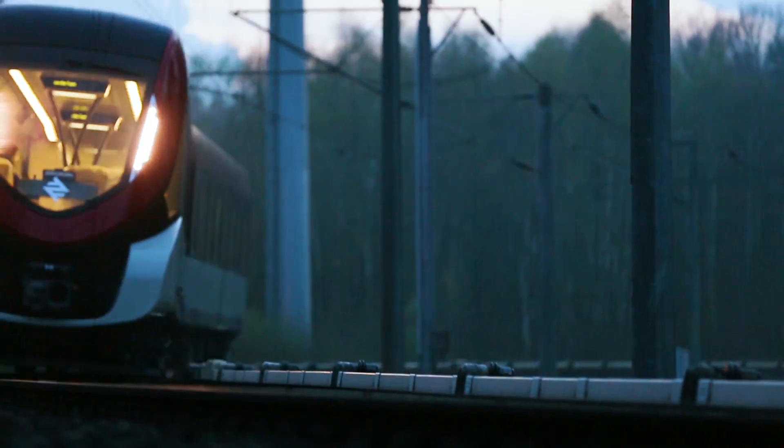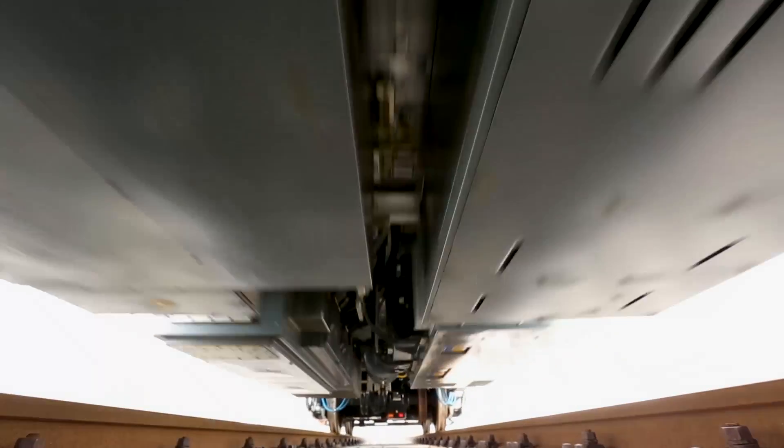The Riyadh project is one of the biggest projects in the Middle East and in Saudi Arabia. Siemens is delivering 41 four-car trains and 26 two-car trains. We have a fully automated and driverless operation in Riyadh.